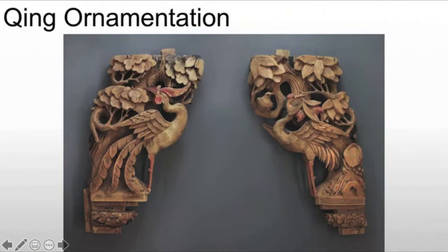We're going to see things like cranes — cranes are auspicious creatures. We're also going to see an increase in the use of the dragon and the phoenix. The dragon usually refers to the male or the emperor, and the phoenix refers to the female, referring to the empress, creating a sense of balance between the two.